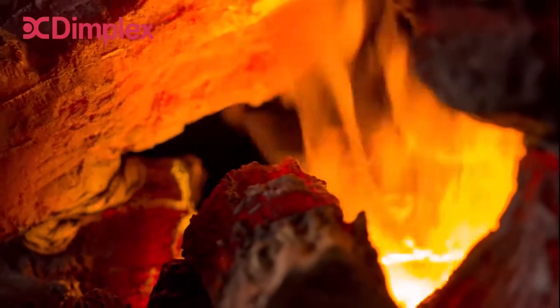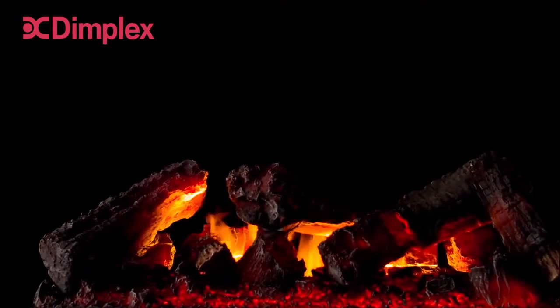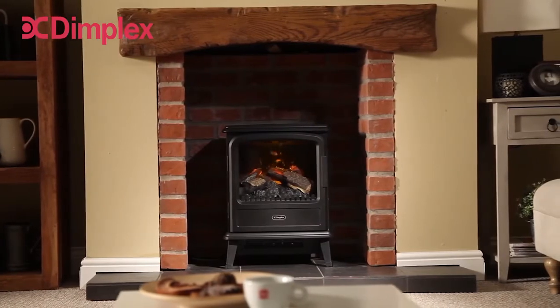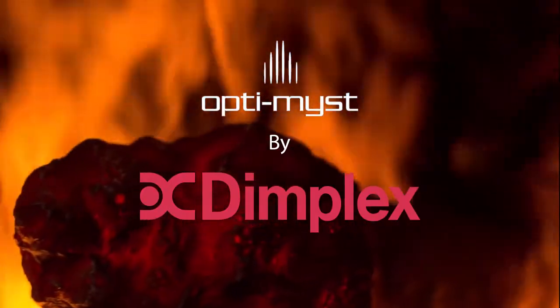So you can enjoy the beauty of a real fire at the flick of a switch. Available in a range of designs to suit all decors and tastes, this is an effect that must be seen to be believed.